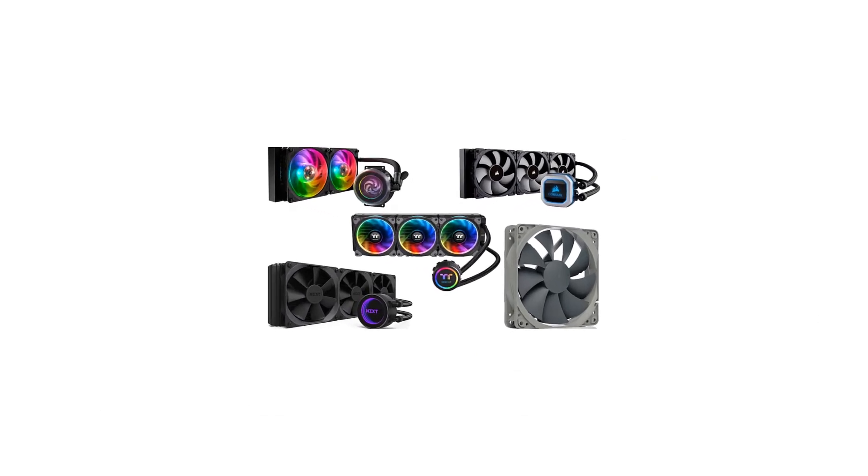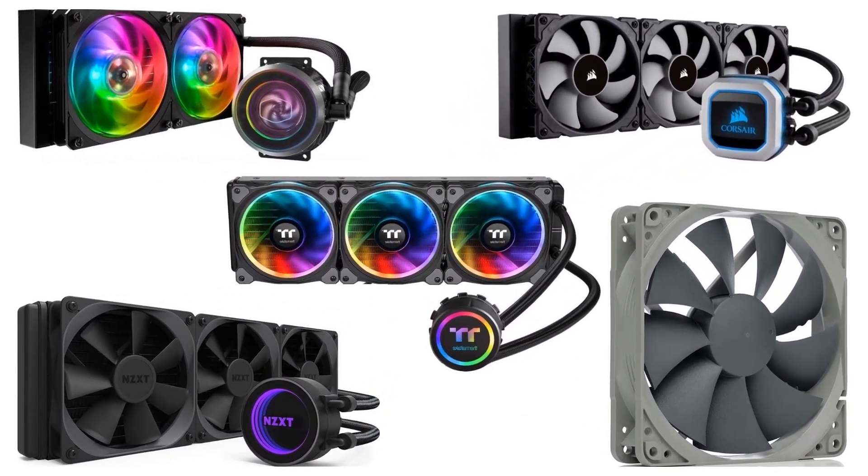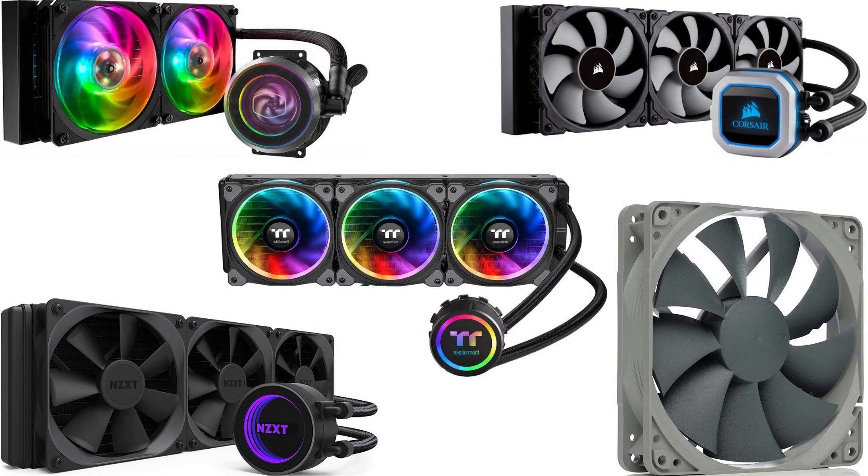However, for any CPU to function smoothly, it needs to have a cooler. Many brands are offering the best coolers for the CPU. Let us check out the best 5 coolers for the CPU.